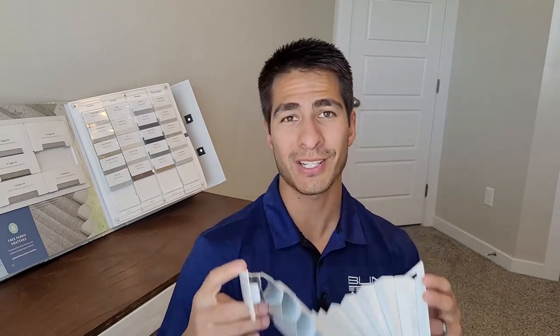Hi everyone, Chris here with Blind Appeal. I hope you're all having a great day. No, this is not an accordion. What I've got on my hands here are a sample of cell shades, also known as honeycomb shades. These shades are some of the most versatile and most energy efficient shades on the market. I'll go over in just a little bit about what these shades exactly are and why they're so versatile, so stay tuned.